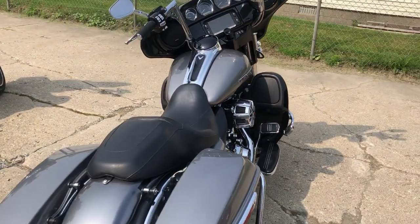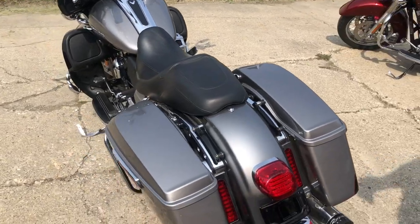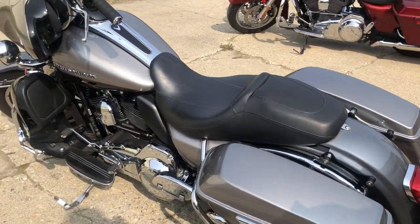Hey guys, ApprovalPowerSports.com here. We're doing some videos on some stuff that just came into the showroom. Got a 2016 Ultra Limited for sale — over $2,000 in extras on this one.